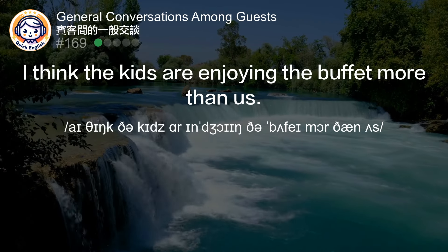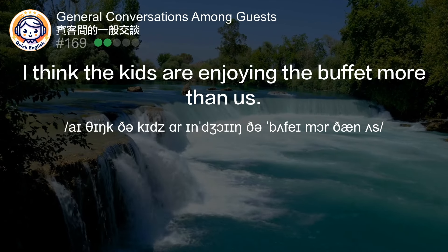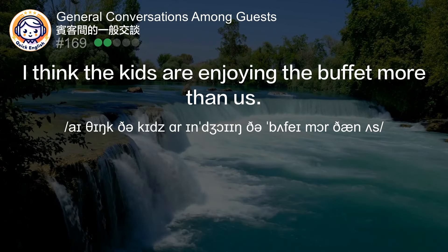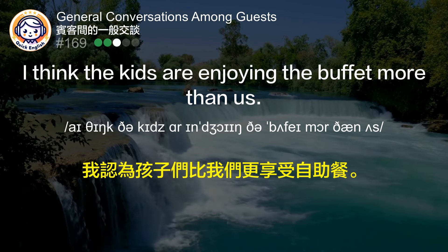I think the kids are enjoying the buffet more than us. 我认为孩子们比我们更享受自助餐。